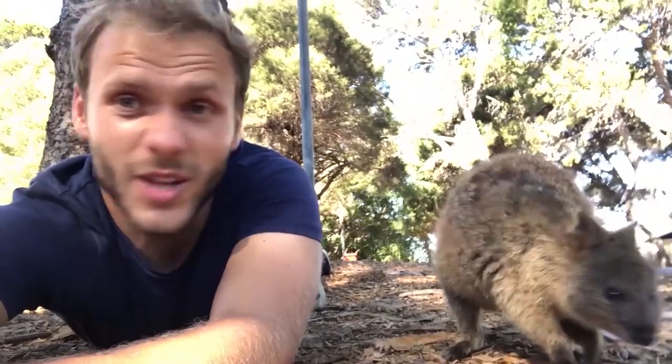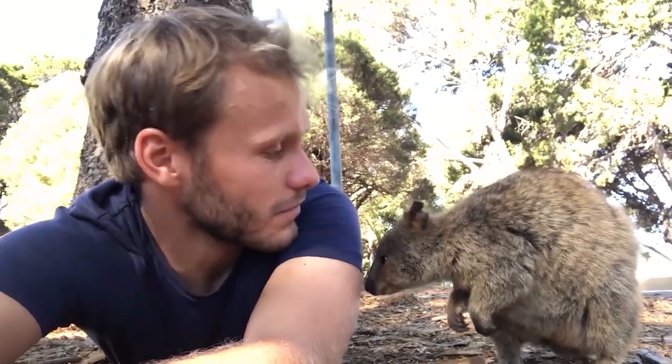Look at that. Rot Nest is home to 8,000 to 12,000 of these curious little quokkas. Now like most macropods, they feed on a variety of different grasses and leaves. And here on the island, their only natural predator is snakes. Hence why they're really, really curious.